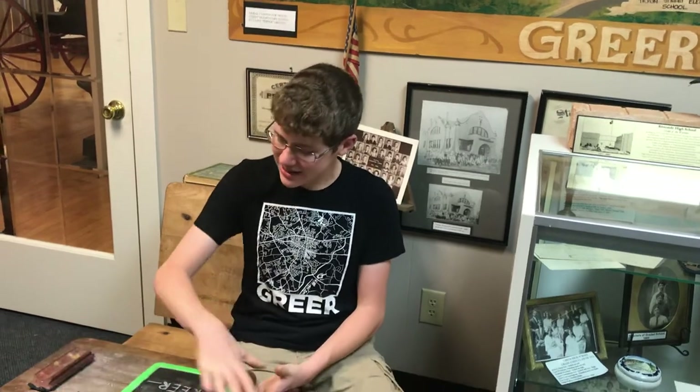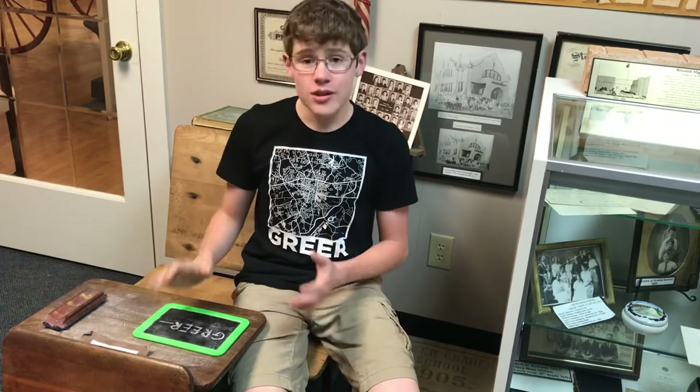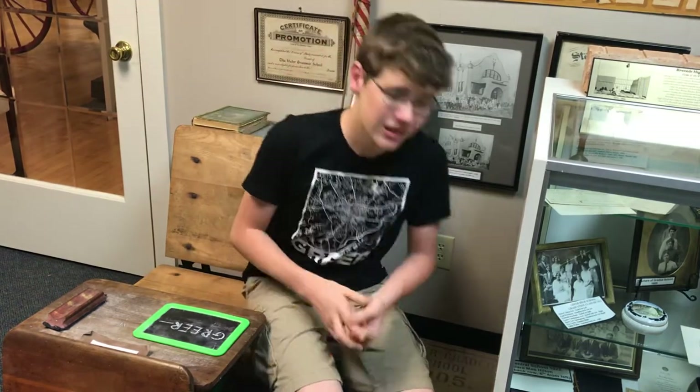To start off, I'm going to talk about what I'm sitting in. This right here in front of me is a first grade school desk from Duke Street School right here in Greer.